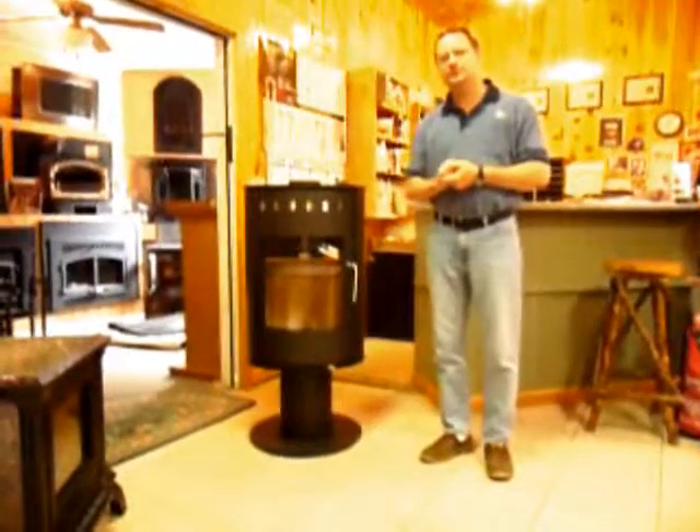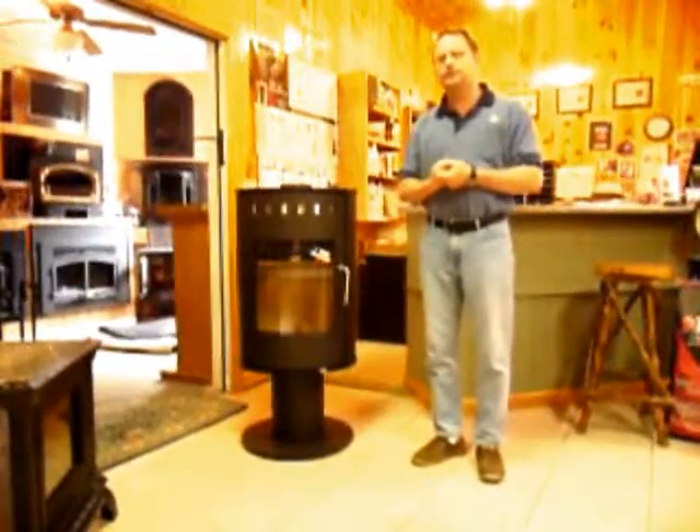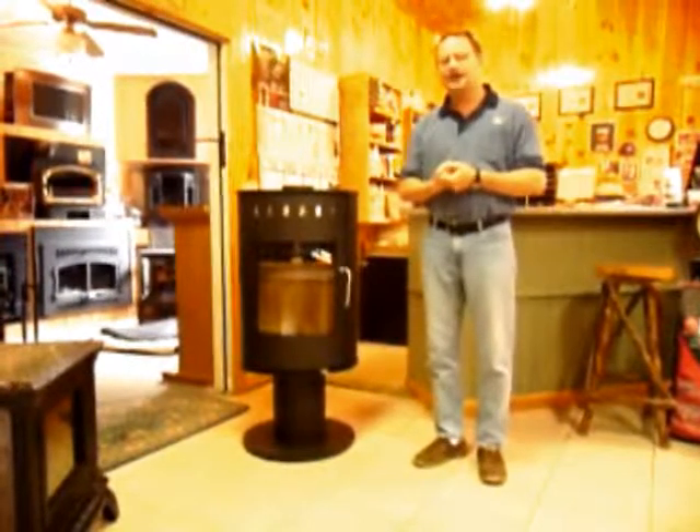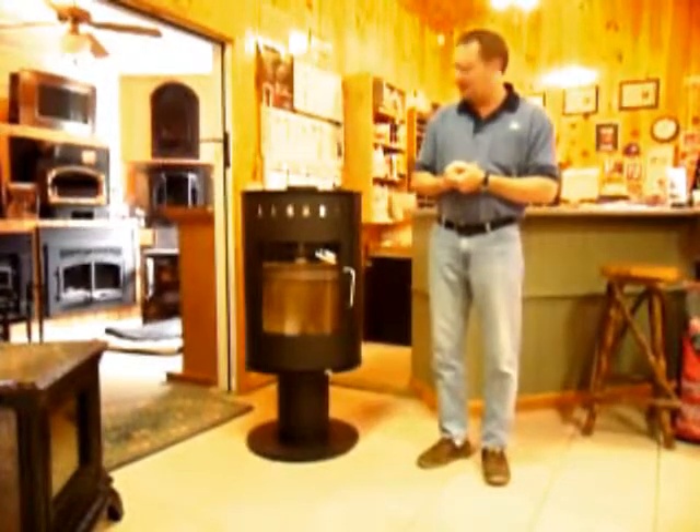Today I'd like to introduce you to Ray's Stoves. Ray's makes gas and wood stoves in Europe and imports them to the United States. And as you can see here with the Pinot Wood Stoves, they make a very contemporary line of stoves.